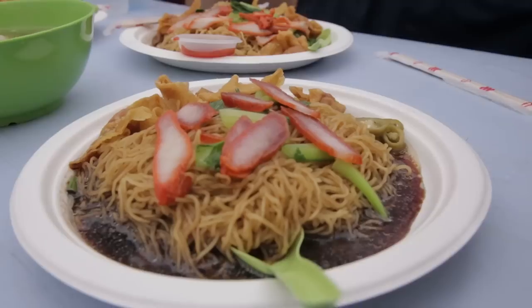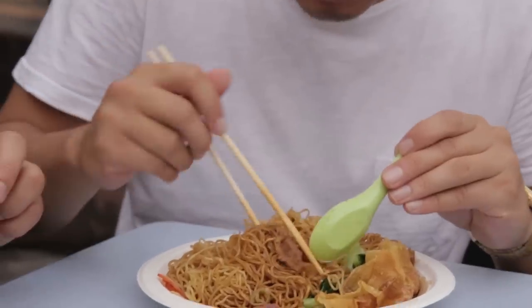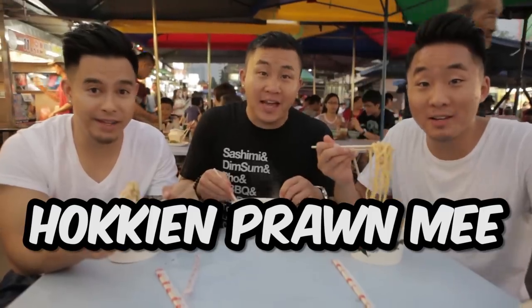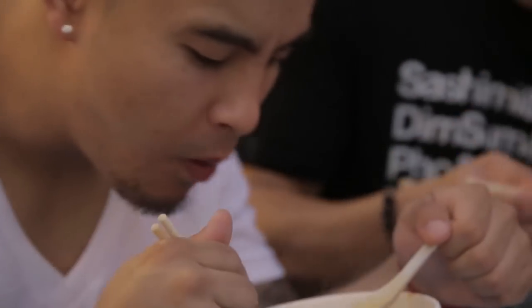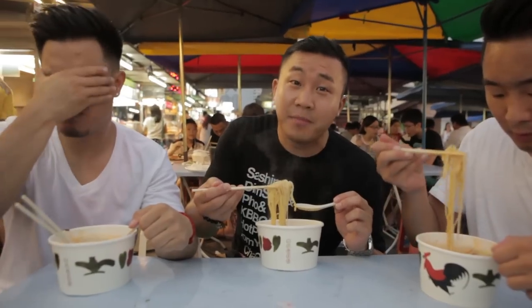Wantan mee. This is basically a dry wantan noodle, but Penang style, so you see a lot more spice — just real kicking it up a notch. This tastes very homemade. Poh piah and prawn mee, AKA shrimp noodles. We've had this dish in Singapore before and it looked pretty different. That broth is nice. I can see why prawn mee is one of the most famous things in Penang.